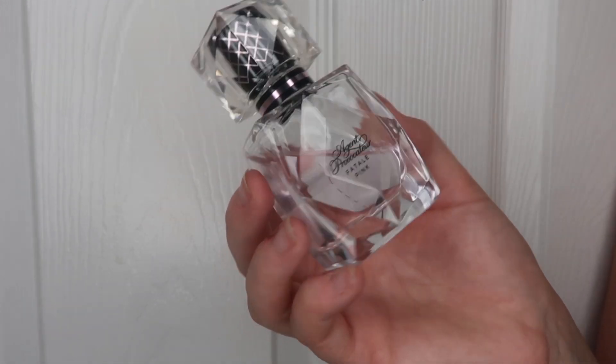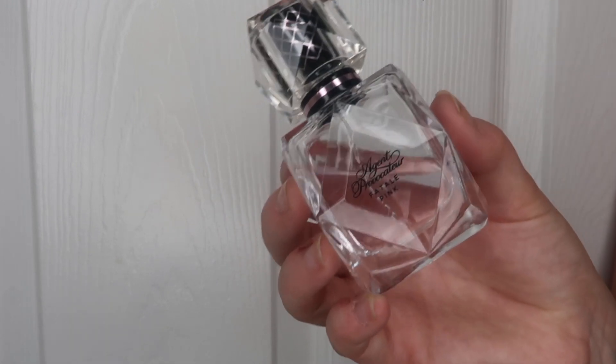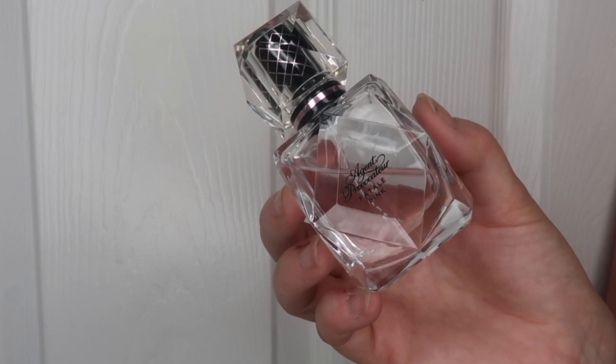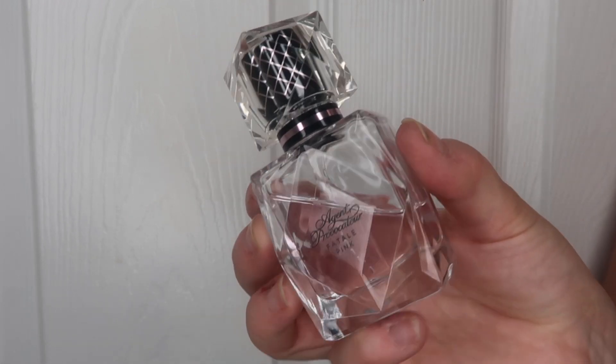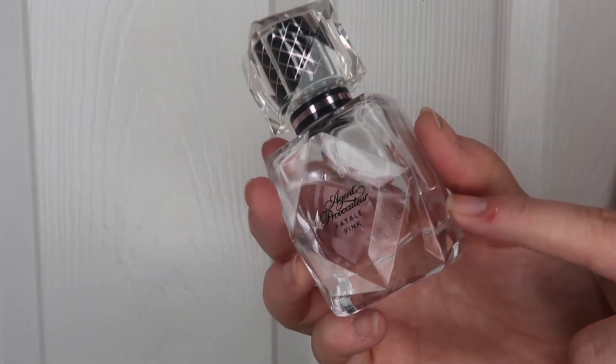The next perfume I got in a beauty box is the Agent Provocateur Fatal Pink, and I have to say I'm incredibly surprised — I absolutely love it. It smells insane. It's quite a sweet scent. I'm not always a big fan of everything Agent Provocateur do; some have been way too strong for me in the past. But this one is quite sweet and I really enjoy it.